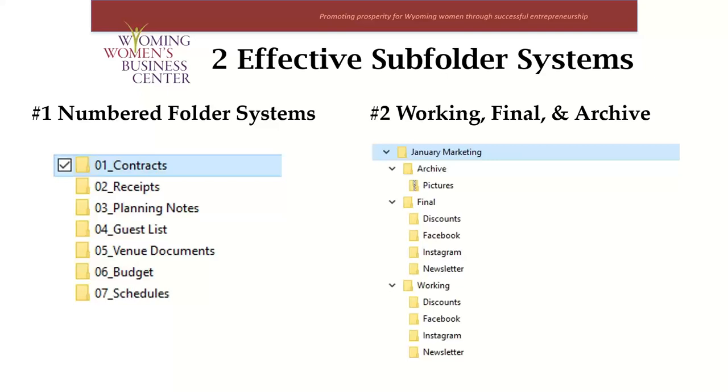The other method is used by a lot of project-based businesses. For example, if you create advertising campaigns, this may be a great way to organize your files. This is the work, final, and archive system. For every project folder, you would have a working, final, and archive subfolder within it. The working folder contains all your files that aren't finalized yet. Once you have finalized something, you save it in the final folder — this avoids sending or publishing the wrong version of a file. Every time you add an email attachment or upload something, you'll know that everything in the final folder is ready to go. The archive folder is where you put miscellaneous files that don't fit into either the working or final folders, such as project notes, research, images, and videos.